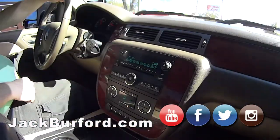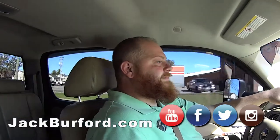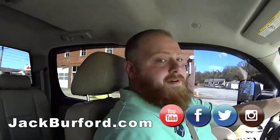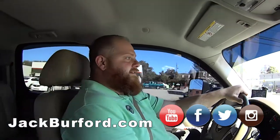This is a nice truck. Do we know what we're asking for this right off? I don't know right off — JackBurford.com. JackBurford.com. Stock number is 3359 — you can find it right there.